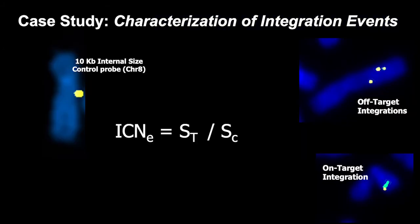With DGH we can go beyond profiling the number and locations of integrations on a per-cell basis. A control probe on chromosome 8 — the same size as the transgene — gives an identical signal to a single transgene integration. By taking the ratio of the transgene signal size to the control probe signal, we can estimate the integrational copy number of each individual integration event, not just the total copy number per cell.